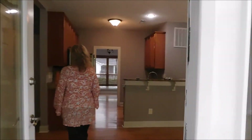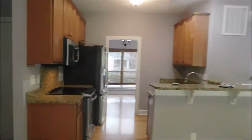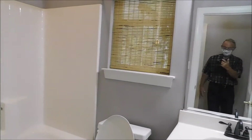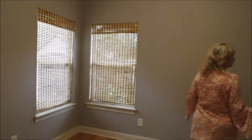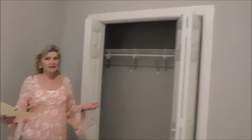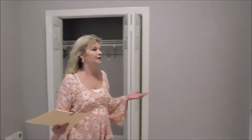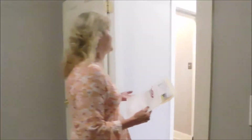Off the kitchen we have the door to the garage, the laundry room, a full bath — just a normal bath — and a fairly small bedroom with a closet. This house was described as having a master bedroom downstairs, but this does not qualify. The master bedroom is upstairs.